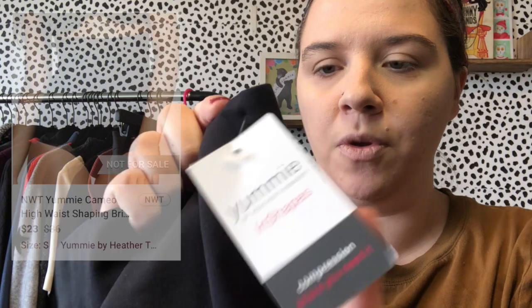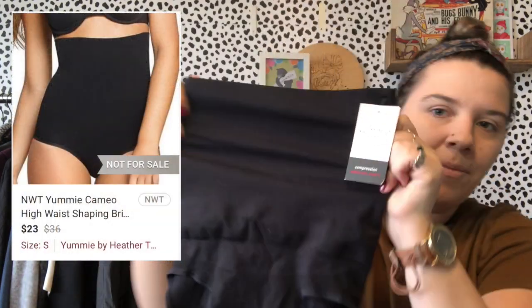We also got a couple of shapewear pieces — they're size small. I don't know how many size small people are looking for shapewear, but shapewear is usually a really good sell. They were originally $36, they're in black, and they're 'Yummy by Heather Thomas.' With the holidays coming up, I'm sure somebody will want that.